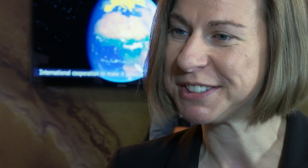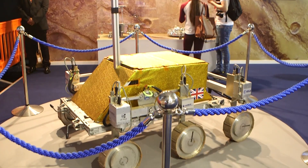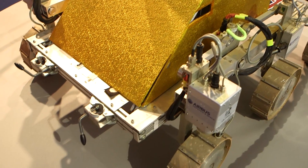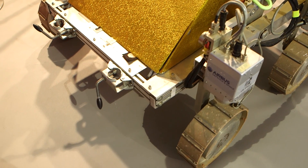We've done some sample handling, but the coolest thing we've done recently is Tim Peake has driven Bridget from the International Space Station. He's the British astronaut and he's been in the Space Zone this morning meeting loads of people and met Bridget again.